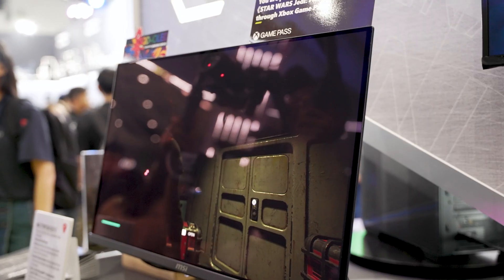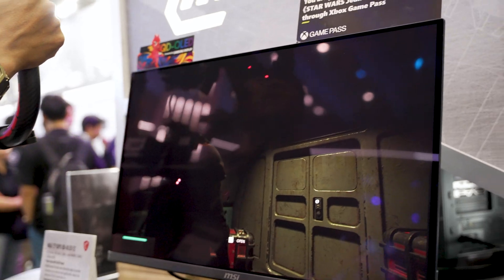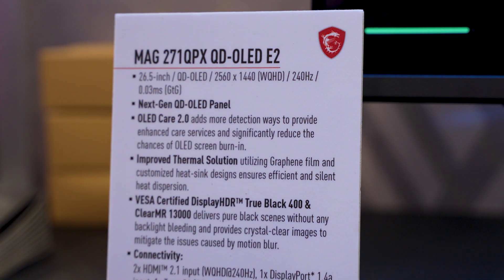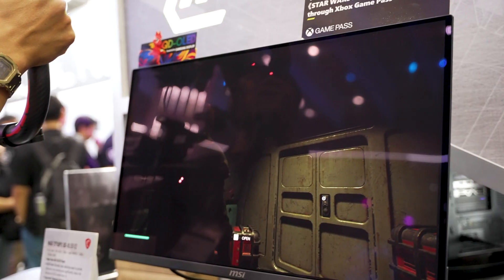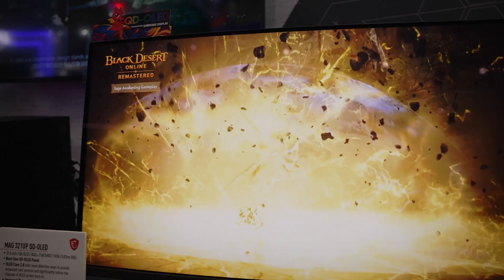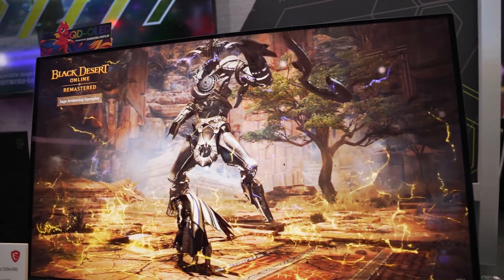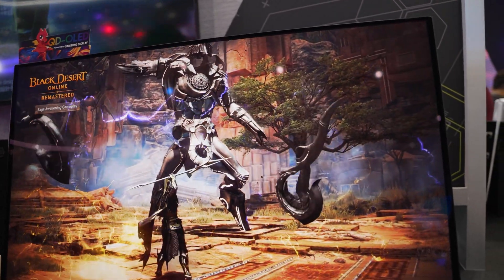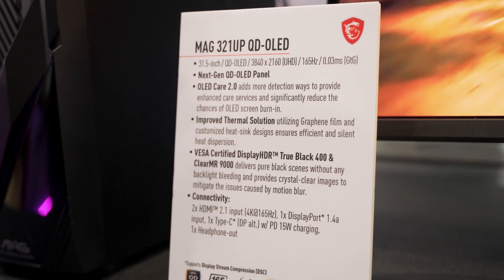Before getting into the highest-end offerings, let's talk about the more entry-level MAG lineup. They showed off the MAG271QPX — a 1440p, 240Hz monitor coming with that three-year warranty. You're getting 2K resolution at a very high refresh rate in a 27-inch setup, which is like one of the perfect monitor configurations for many people. They also showed off the MAG321UP — that's 4K, 165Hz in 32 inches, which is a personal favorite size for a 4K monitor. 27 inches is great for 2K, while 32 inches is ideal for 4K.